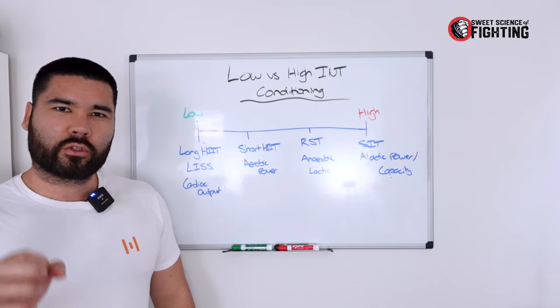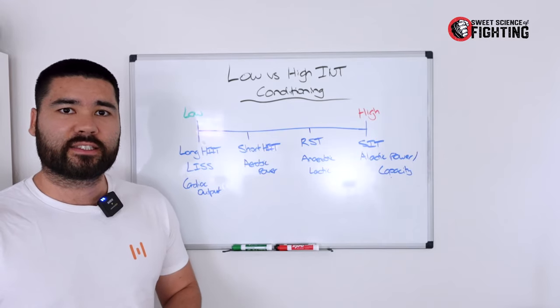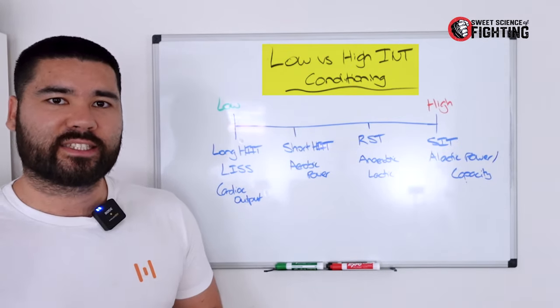I'm going to take you through one of the most difficult topics to understand within combat sports training, and that is the idea of conditioning — specifically low-intensity versus high-intensity conditioning.